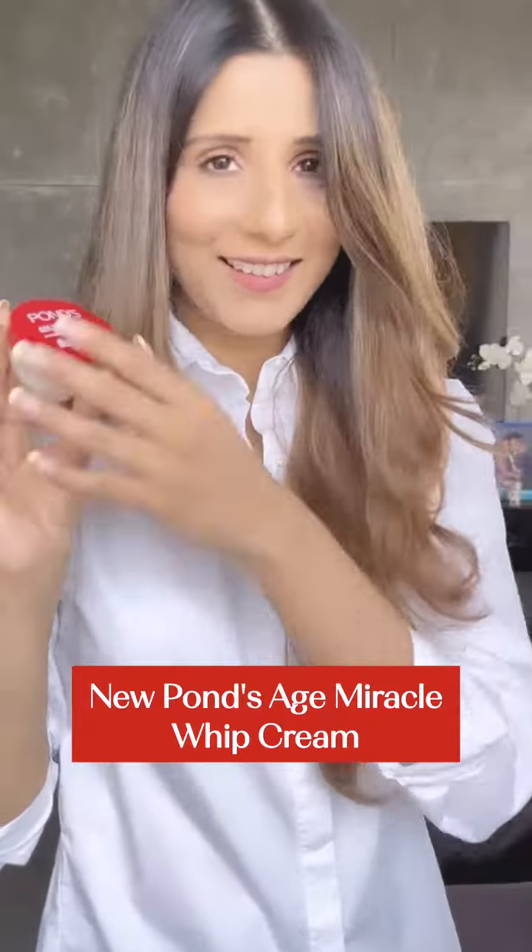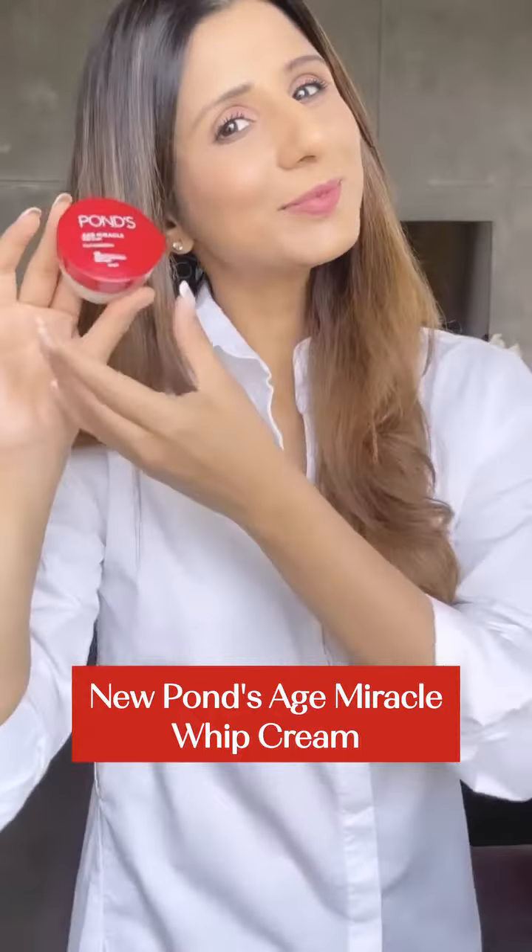Have you heard the buzz about retinol and the way it benefits your skin? Well, I've been hearing that too, and finally after testing multiple products, I've found the one — Pond's Age Miracle Whip.